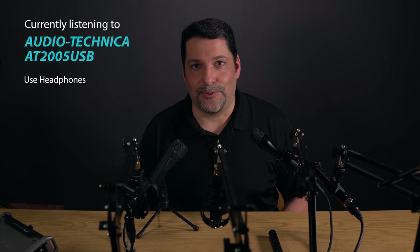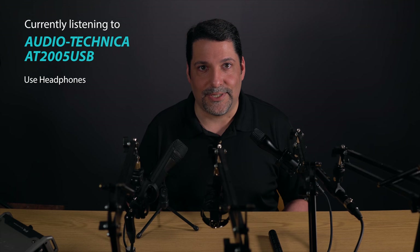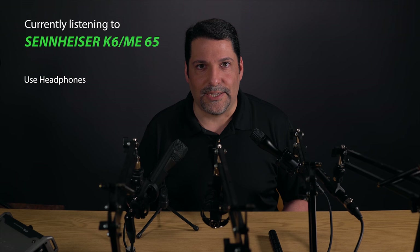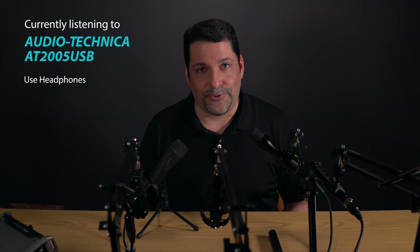The ATR2100USB, which is the identical mic in a silver body, is $10 less. It does have USB for directly connecting to a computer, tablet, or phone, which is great for podcasting on the go. So for ADR, voiceovers, and podcasting, you might consider one of these two options. The ME65 is one of the better performers in its segment, and for $230, it seems like a worthy add-on if you already have the K6. Of course, you can occasionally find it on eBay for a whole lot less, as I did.